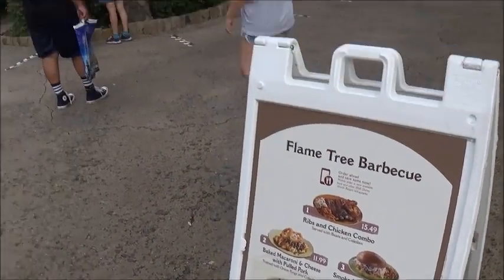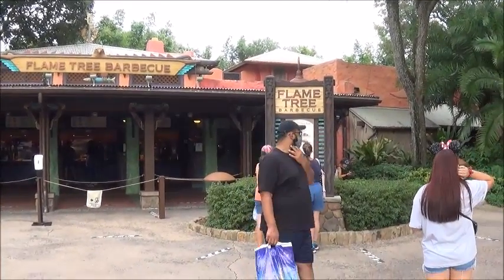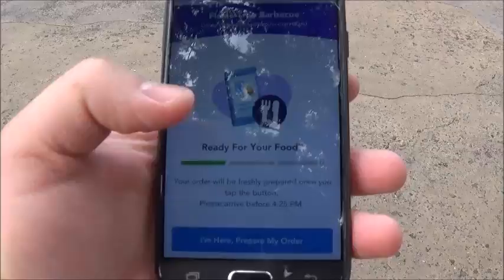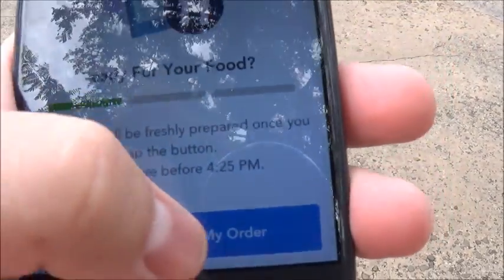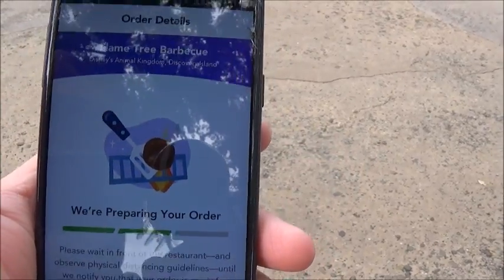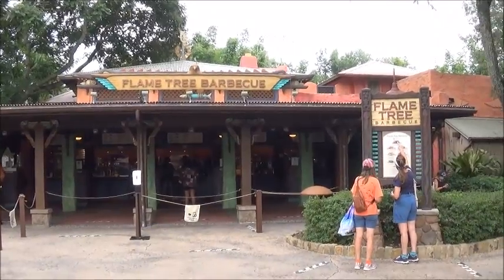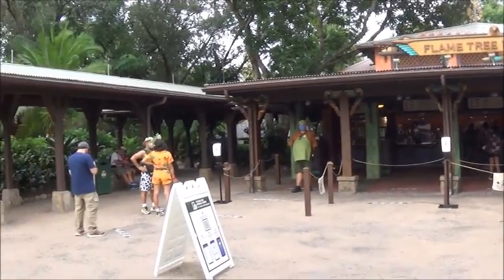Here at the Flame Tree Barbecue, which I already ordered ahead in the app. I just got to press the button to tell them I'm here and prepare the food. Okay, they're preparing it. Especially because of the virus, you order and you pay through the Disney app.